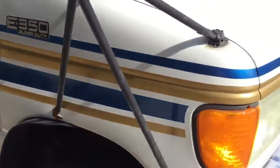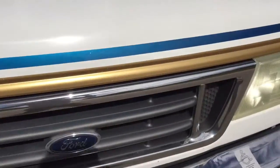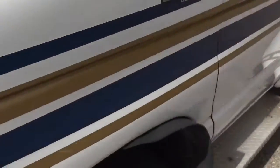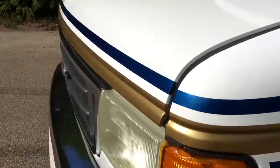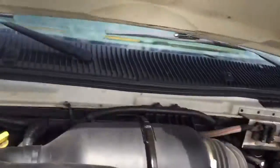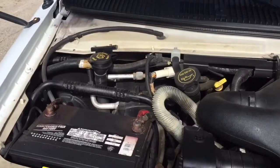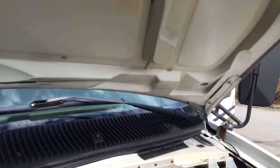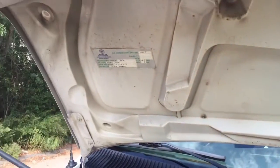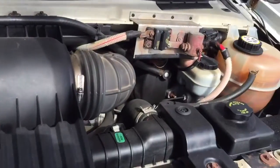I'll pop the hood for you before we go inside. Pardon my camera skills. You will see that it is pretty clean in here — no major signs of any issues or leaks of that nature. Pretty decently maintained.